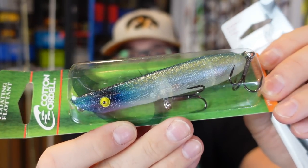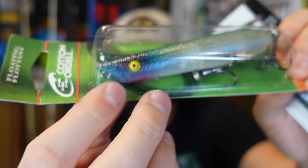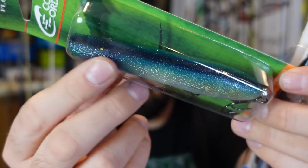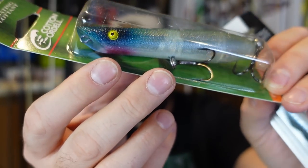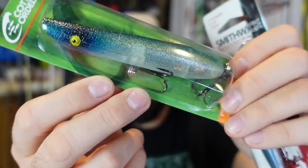Here's another one in the blueback herring — this is the Cotton Cordell pencil bait, a pencil walking bait. It's got that kind of cup mouth, so it's going to kind of spit and pop. Really cool looking — blue-black back into kind of a red-purple, then into that translucent white.